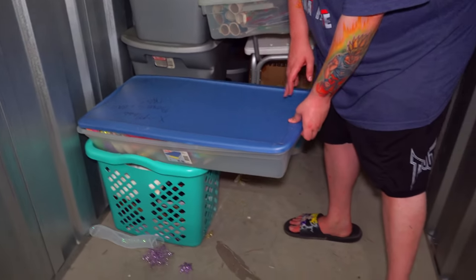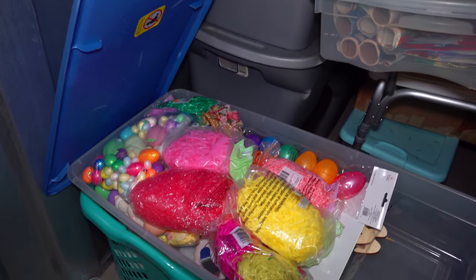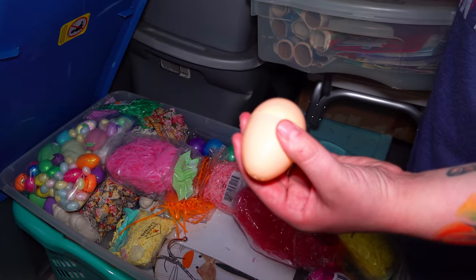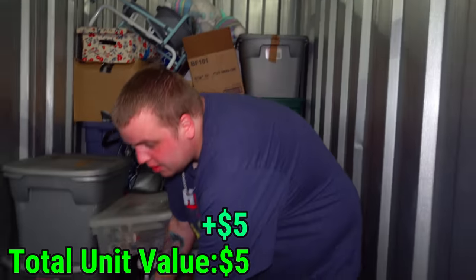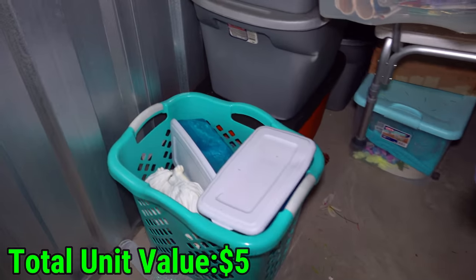Let's get into the first tote - the blue top. It says 'Xmas' something - that is a lie. Does this look like Christmas to you? Do you have Christmas eggs? I don't think so - I think they're called Easter eggs. Now completely untrustworthy with this unit owner. Let's put this one right here and start building our table.